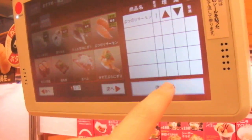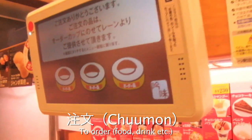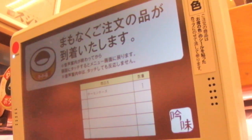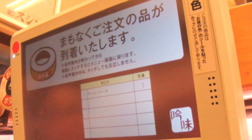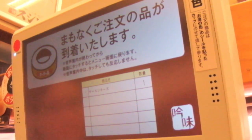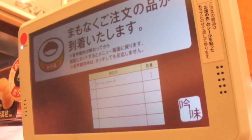So you just pick what you want and then press the Chumon button, and it will come shortly. That happy little jingle means my food is here.